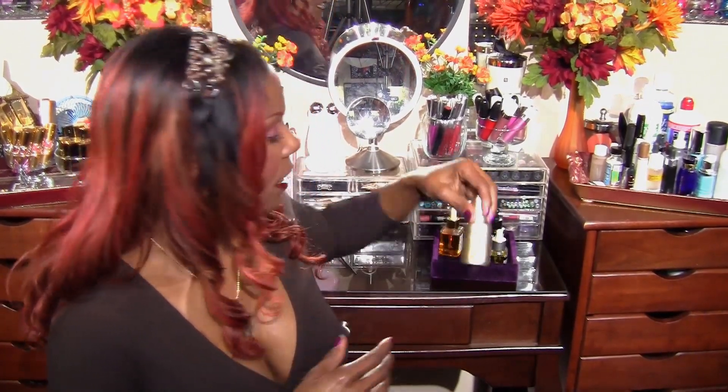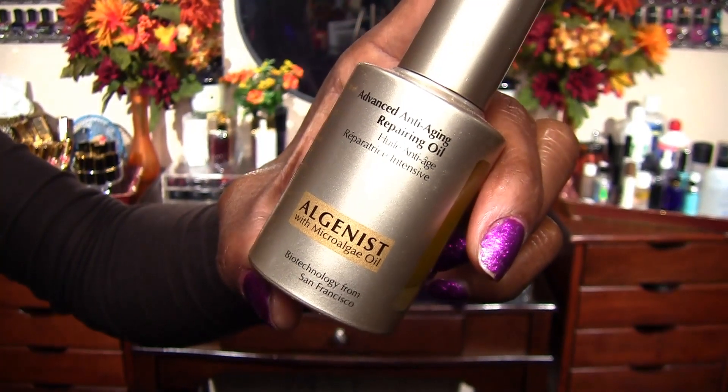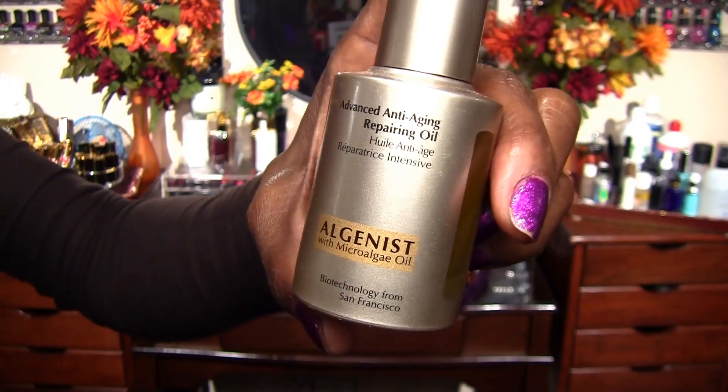My next favorite is by Algenist — their advanced anti-aging repairing oil. This is a dry oil too; it absorbs right into your skin. I love using this all over my whole face and neck at night time. So this is something I would use every night as the first step of my night program. I would put this all on, let it absorb, then use my vitamin C, hyaluronic acid, retinol, and then my night creams. I definitely put this all over my face and neck at night.